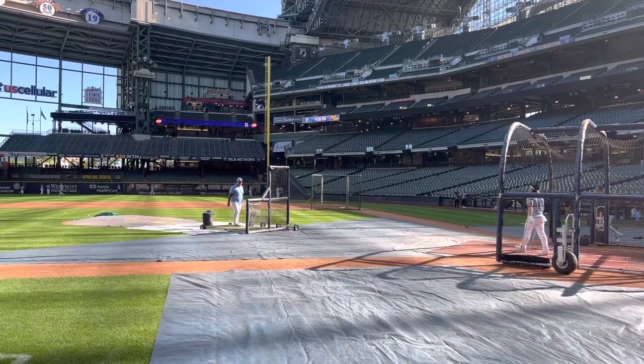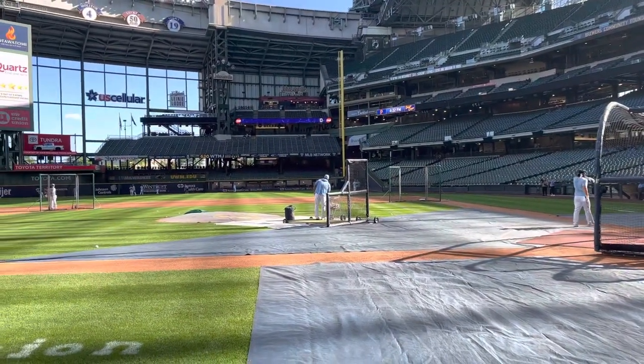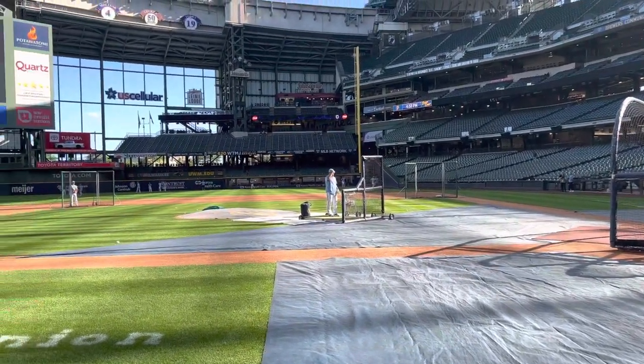I happen to think Milwaukee's got one of the better logos in all of sports, by the way. The whole MB effect on the glove — it reminds me a little bit of the old Hartford Whalers logo.